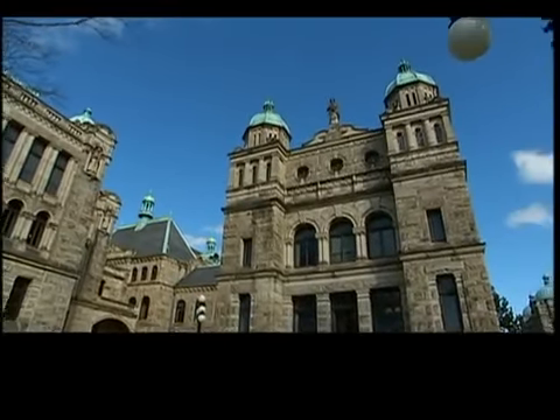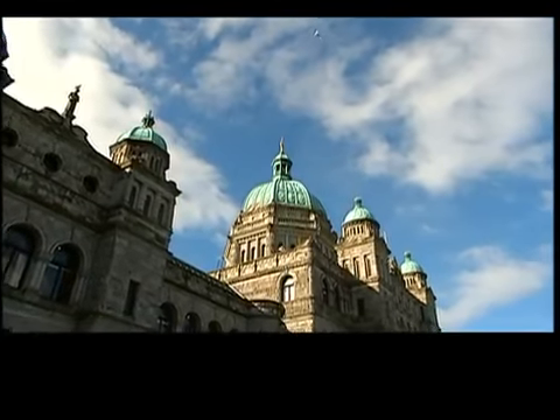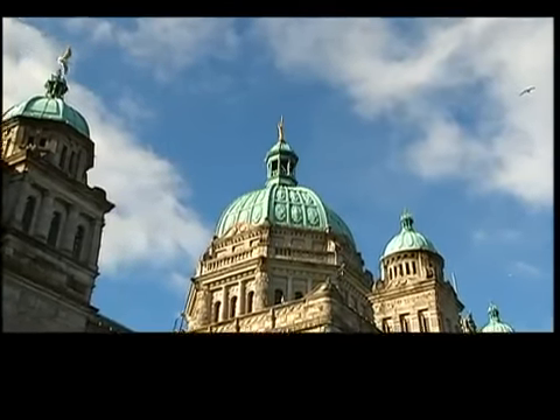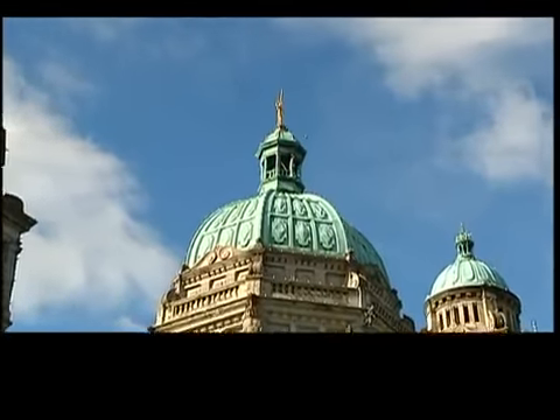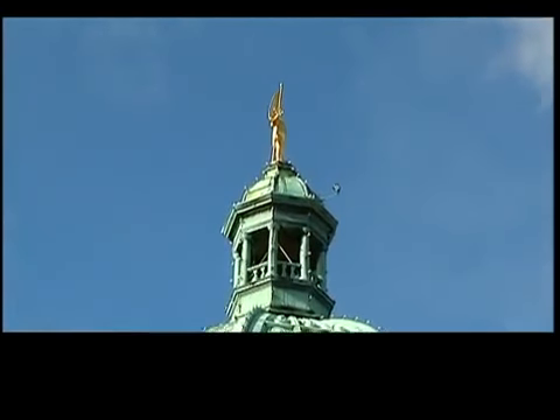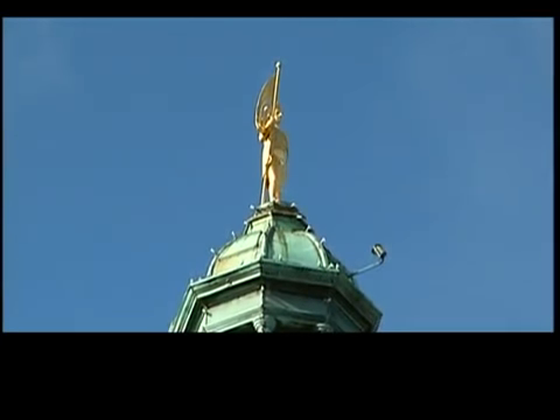On the outside, its Romanesque style is built with granite, which actually came from Howe Sound, just north of Vancouver on the mainland. There are 33 copper domes on top of the building, with the largest one directly in the centre. A statue of Captain George Vancouver watches over the harbour proudly — the captain was a British Royal Naval officer responsible for charting the west coast regions of BC.